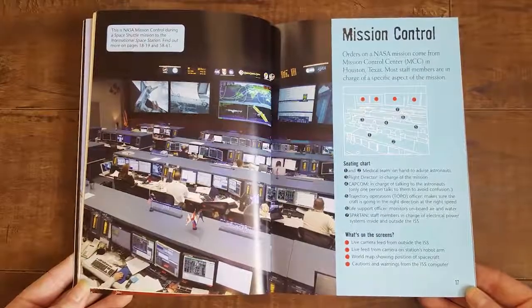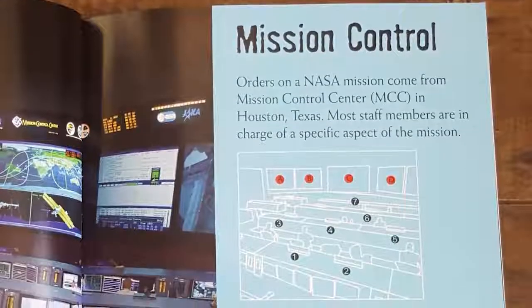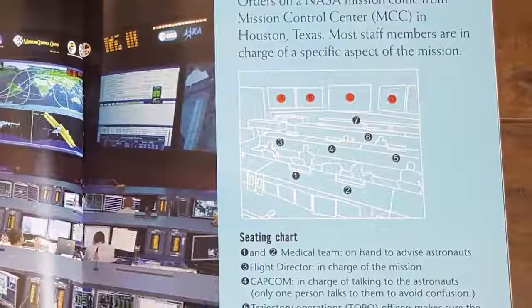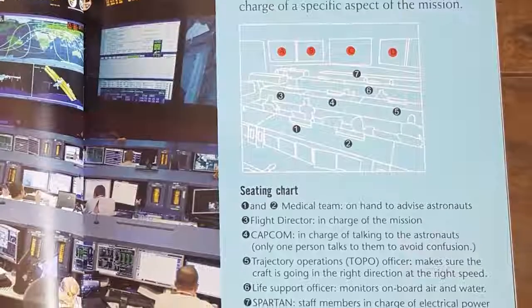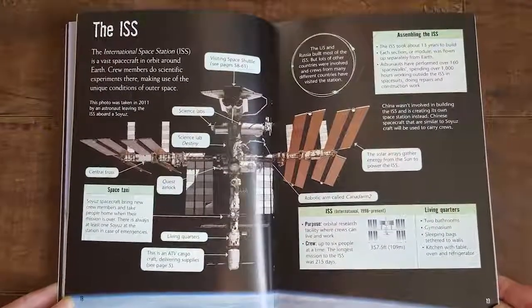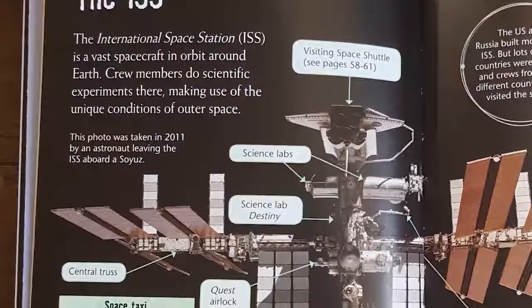This picture is of NASA Mission Control during a space shuttle mission to the International Space Station. Orders on a NASA mission come from Mission Control Center, or MCC, in Houston, Texas. Most staff members are in charge of a specific aspect of the mission — you can see the seating chart and what's on the screens. The International Space Station, or ISS, is a vast spacecraft in orbit around Earth. Crew members do scientific experiments there, making use of the unique conditions of outer space.